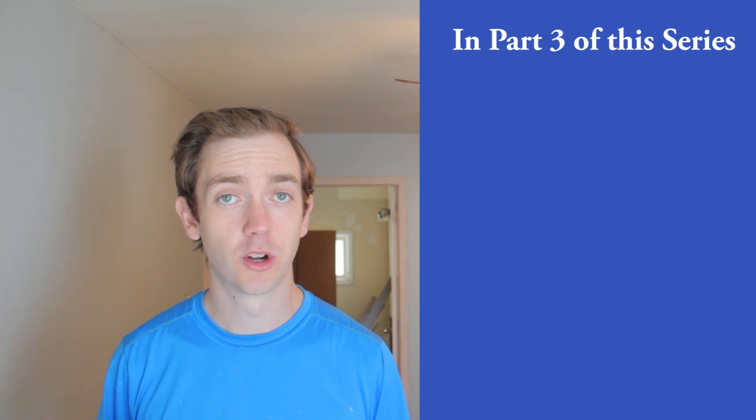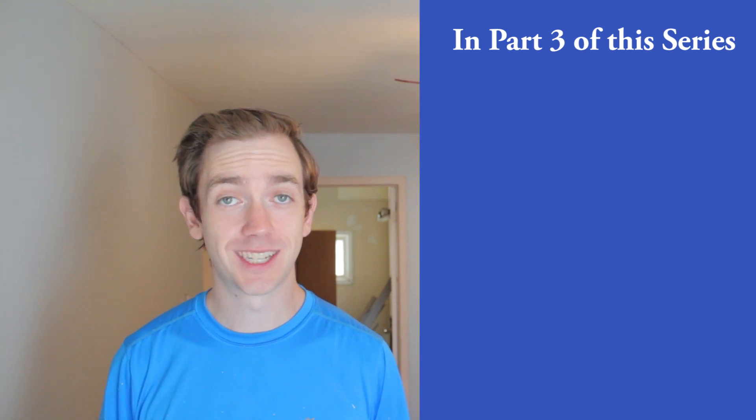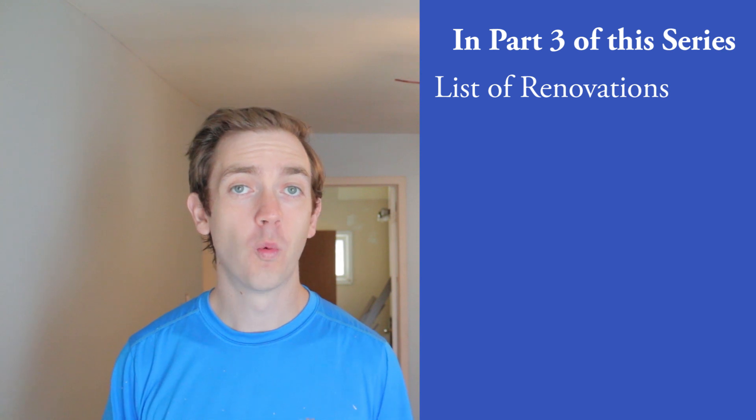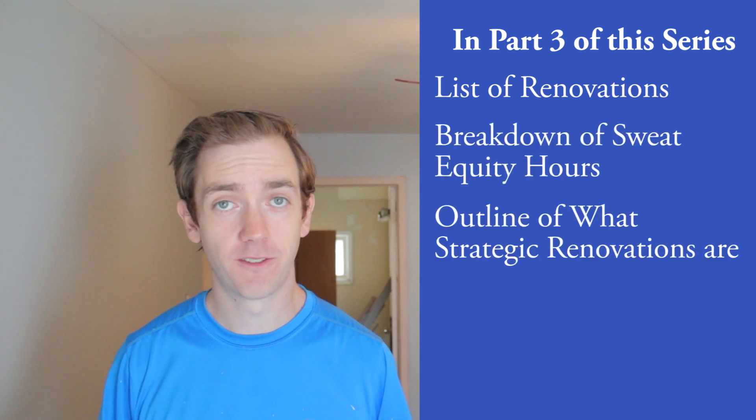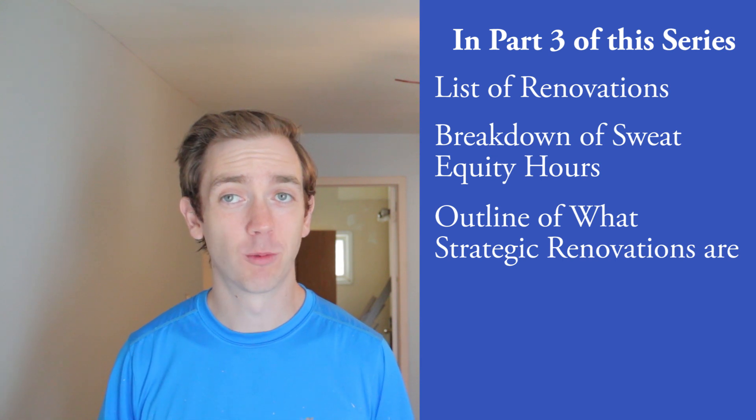I'm not saying you have to be perfect — just slightly better than average. That's the easiest way to reap the greatest benefits with the least amount of additional effort. I'm hoping this gives you a strong foundation to build upon your own process and tactics. In part three of this video series, we're going to be focusing on the exact renovations I did on this property, how I spent $10,000, what man hours I put into the project, and I'll outline everything so you have a much better understanding of why I did the renovations I did.